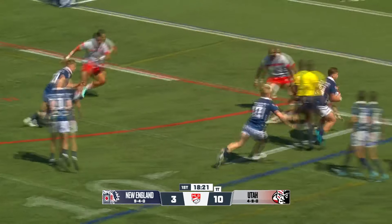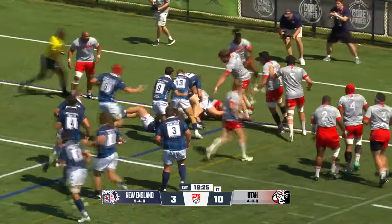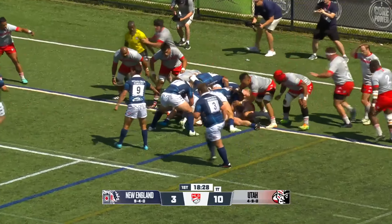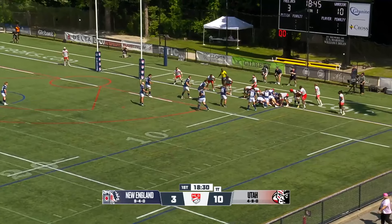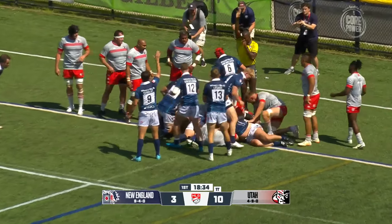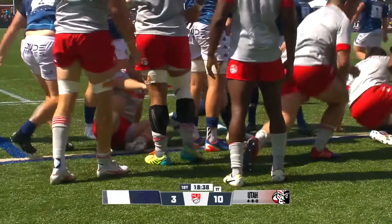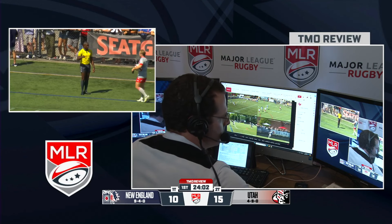Fans know this is their best chance here early on. Had to beat one more man to get it in — subsequent surge to the line, but not there yet. Can Utah hold them up? The final surge is there — grounding — there it is. First try of the day for New England, and our TMO for this match, Austin Reid, back in the studio.